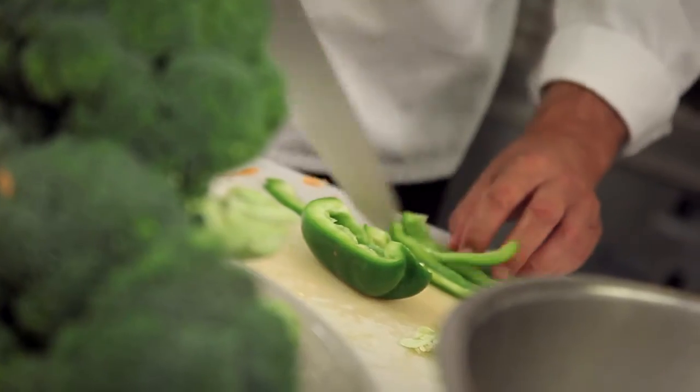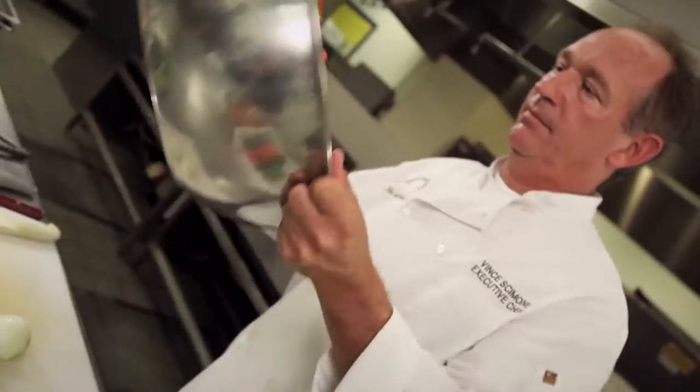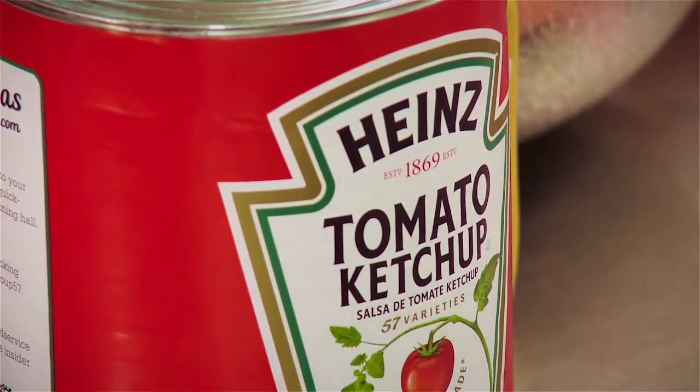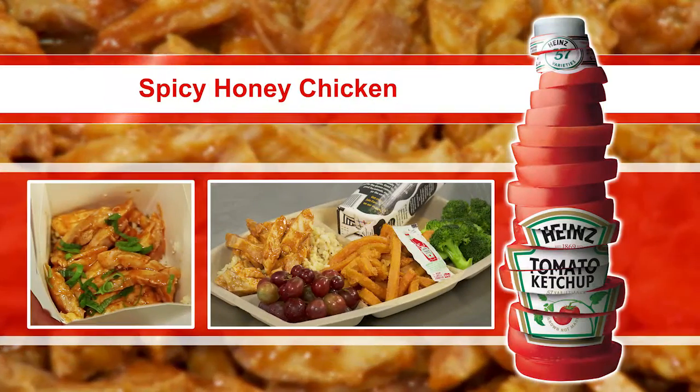The Heinz Solutions for You video series supports school nutrition directors by providing access to culinary experts with strategies to enhance your program and drive participation. In this installment, shot at Mount Lebanon School District near Pittsburgh, award-winning director Joanne Kinsey and chef Vince Simone use Heinz ketchup and condiments to create a high-quality, affordable center-of-the-plate product that features bold, ethnic flavors.